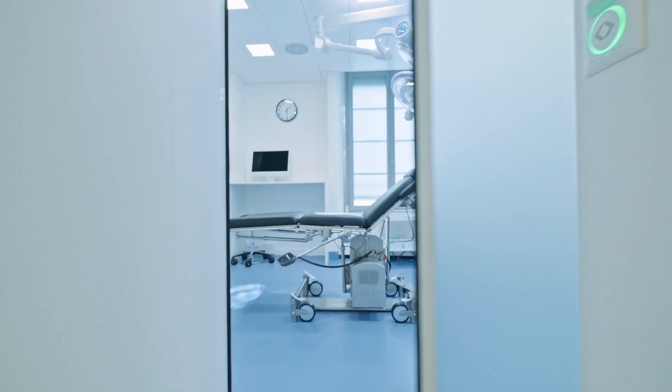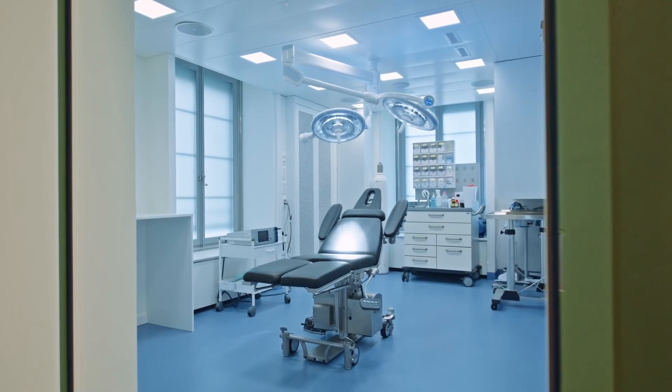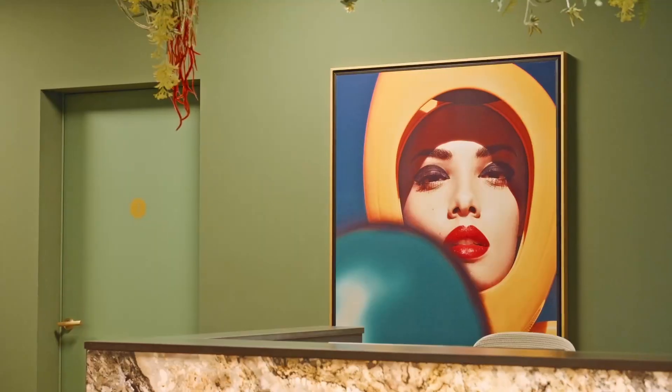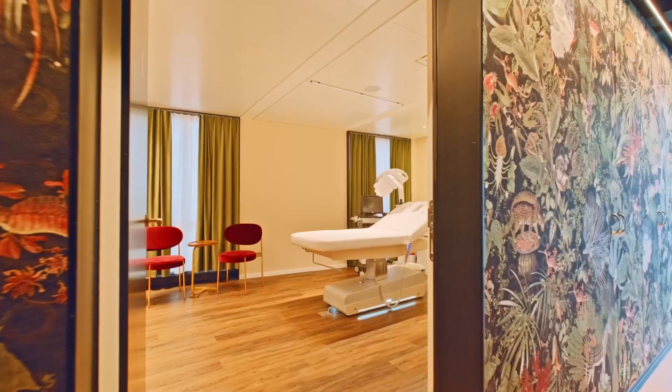In the operating theatre, technical lighting with precise colour rendition and high glare control ensures ideal working conditions for the physicians. We would like to thank the client for the opportunity to harmonize aesthetics, professionalism and quality and to realize this extraordinary practice ambience, all within the short construction phase.